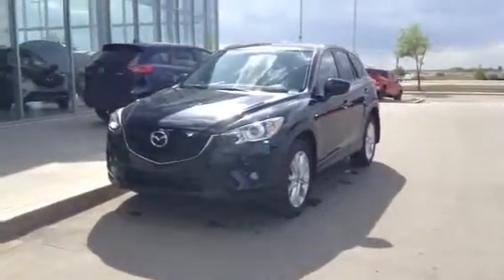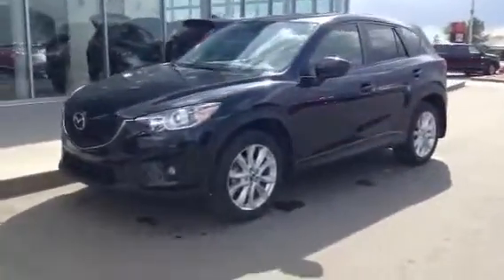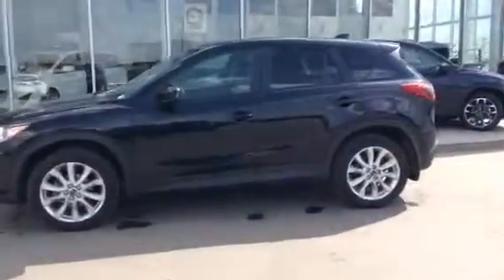Hey Colton, it's Derek Cato here from LA Mazda. Here's a video I promised you on the 2014 Mazda CX-5 GT I was talking about on the phone. I want to show off the vehicle and all the great features.